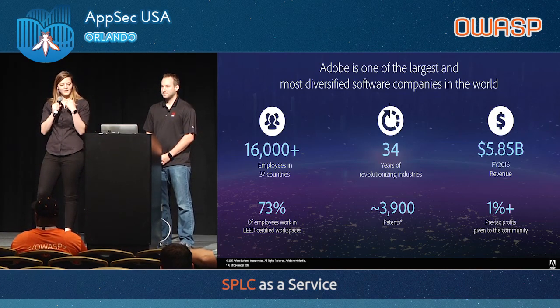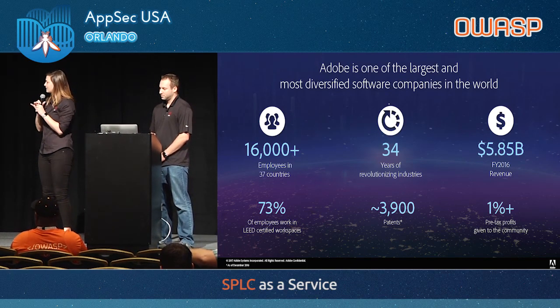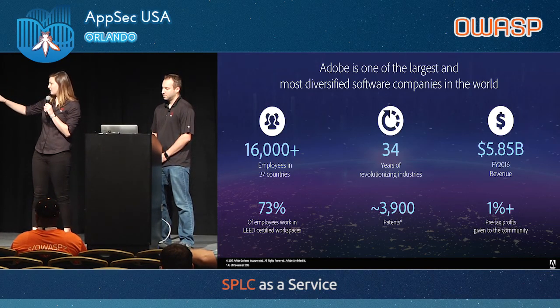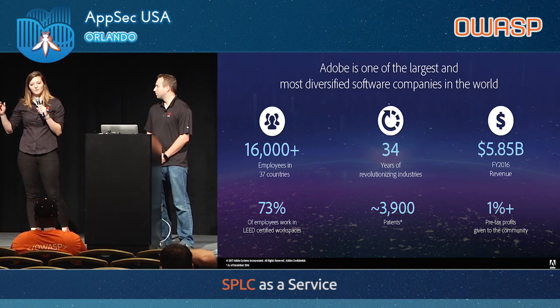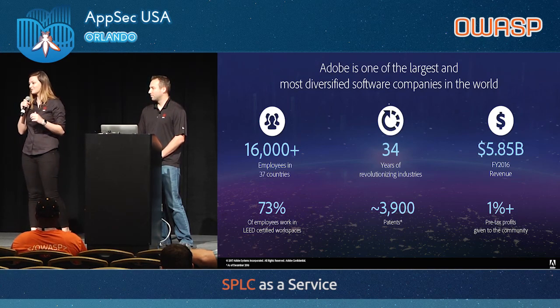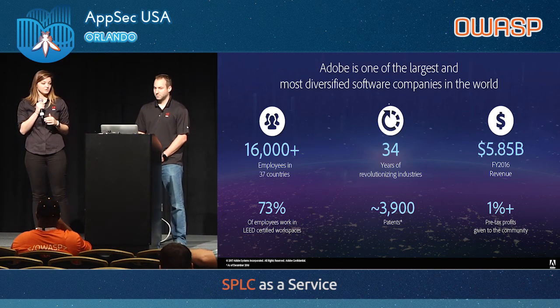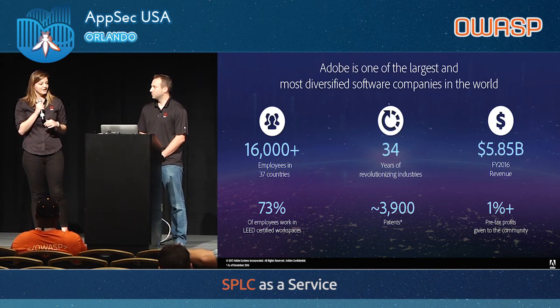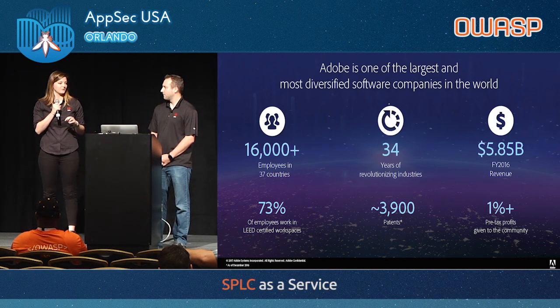What I wanted to point out with this slide — probably most of this stuff is not relevant to our talk, but the number of employees is relevant, and also the fact that Adobe has software installed on, from a survey in 2012, like 99% of personal computers with Adobe Flash. So we're everywhere. We kind of had to learn to make sure that security comes first in our product life cycle, and that's what we're focused on in the Experience Cloud.